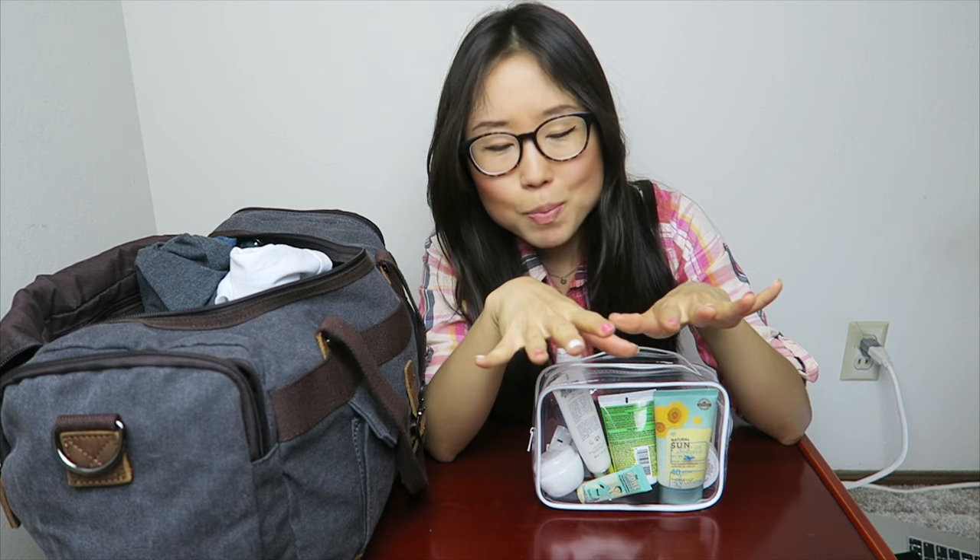Should you do checked baggage or carry-on? It depends on the purpose of your trip. If you're going for shopping, bring a suitcase and check it in, leaving plenty of empty space. My trip is about enjoying the sights and eating, so I won't be packing pounds into a bag — I'll be packing pounds onto myself instead.